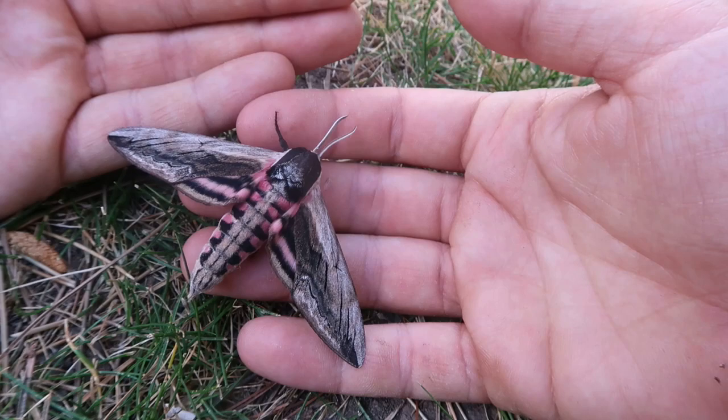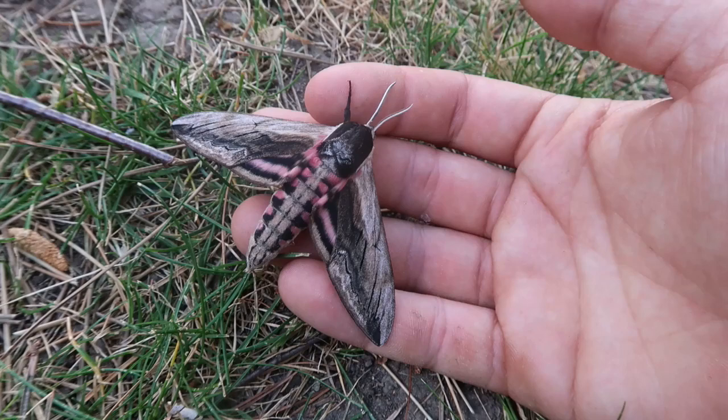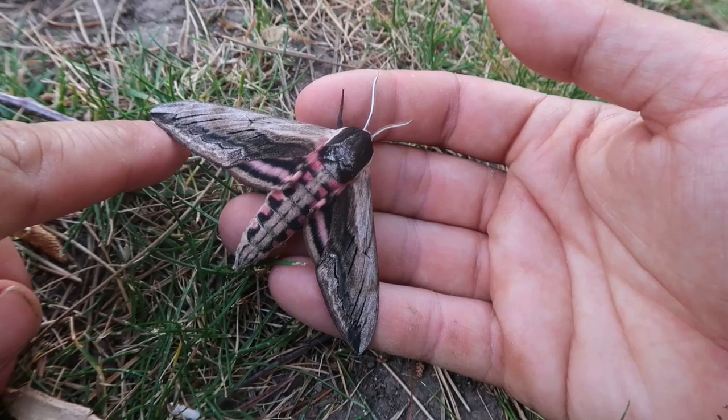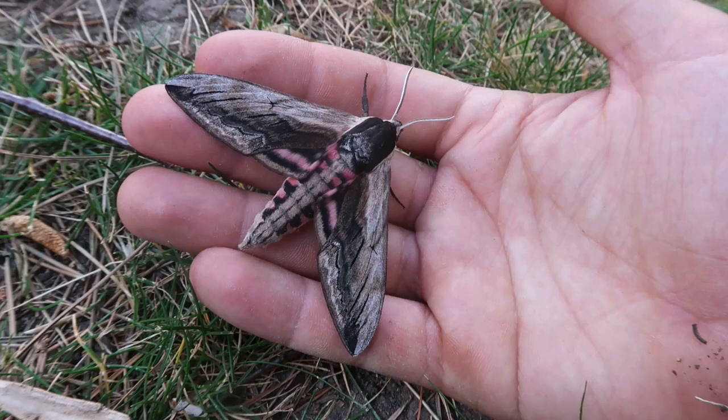The Sphinx ligustri is also known as the Privet hawk moth, because their main food plant is Privet, Ligustrum. But they also lay eggs on other plants — I think it's called Viburnum, that's also what they lay eggs on. In rarer cases they can use Ash tree, Fraxinus, and I believe even Snowberry, Symphoricarpos. But their main host plant here is definitely the Privet, which is also used in parks and gardens.